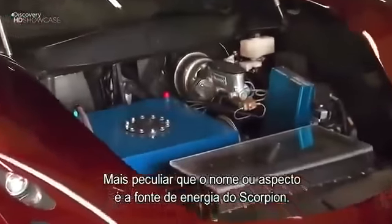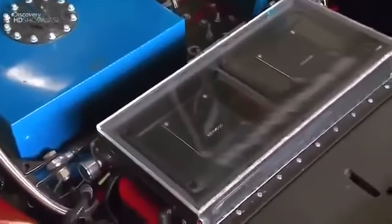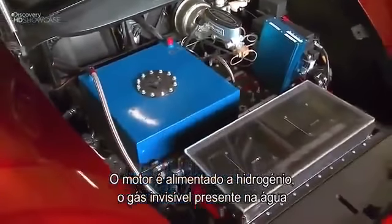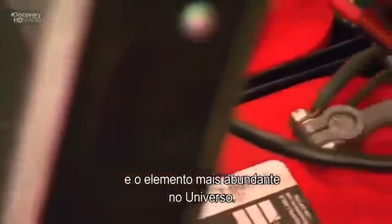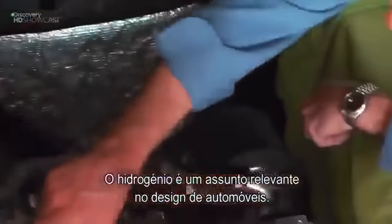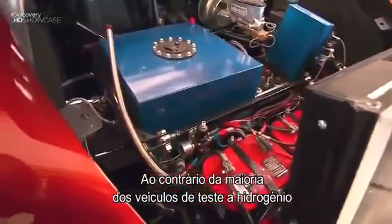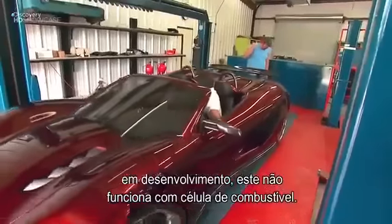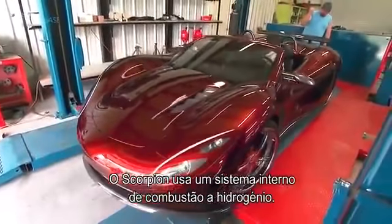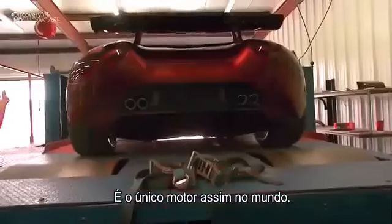More unique than the name or appearance is the Scorpion's radical power source. Its engine is enhanced by hydrogen — the invisible gas that puts the H in H2O and the most abundant element in the universe. Unlike most experimental hydrogen vehicles in development, this car doesn't run on a fuel cell. Instead, this Scorpion tears up the track with a hydrogen internal combustion system. It is the only engine like it in the world.